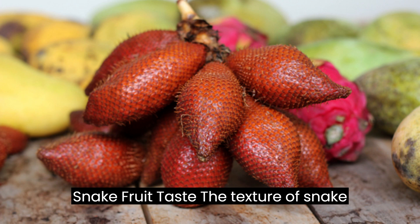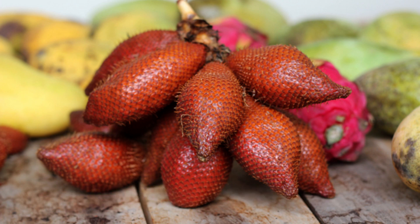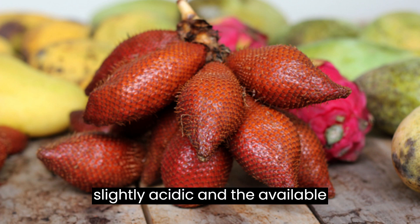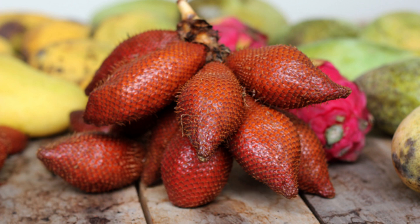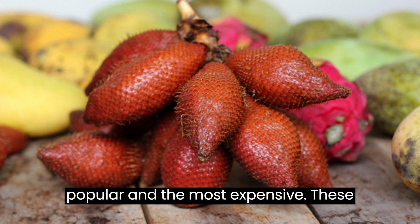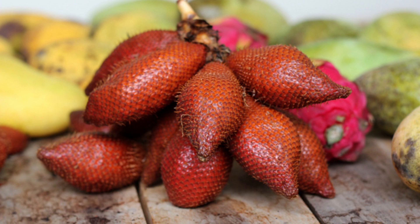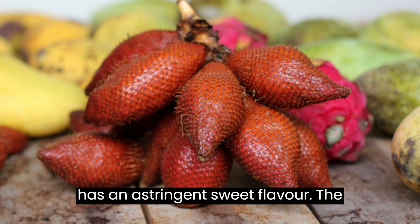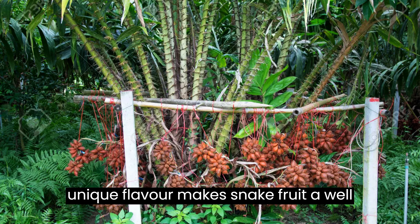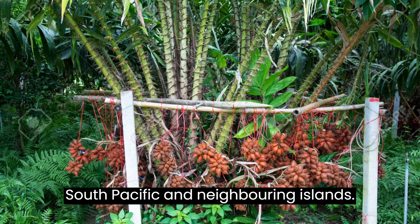Snake fruit taste: The texture of snake fruit is like an apple. The taste is slightly acidic. In the available market, there are three main breeds of salak. Gula Pasir is the most popular and the most expensive. These fruits have inedible seeds; however, the surrounding flesh can be eaten and has an astringent, sweet flavor. The unique flavor makes snake fruit a well-liked addition to various dishes in the South Pacific and neighboring islands.